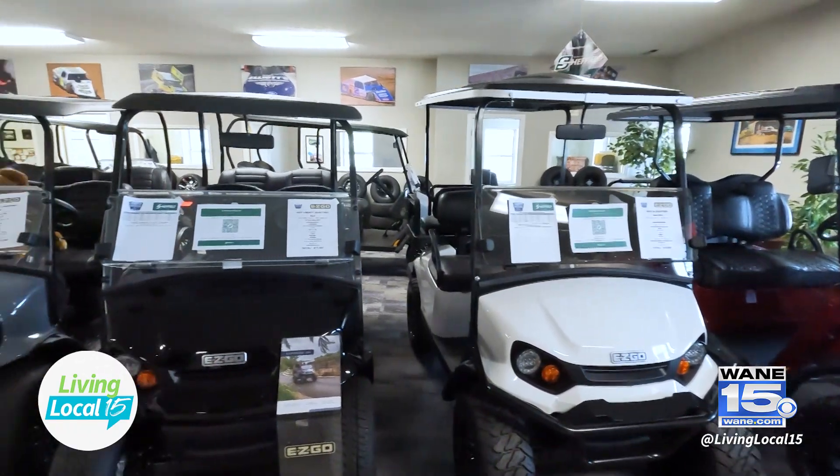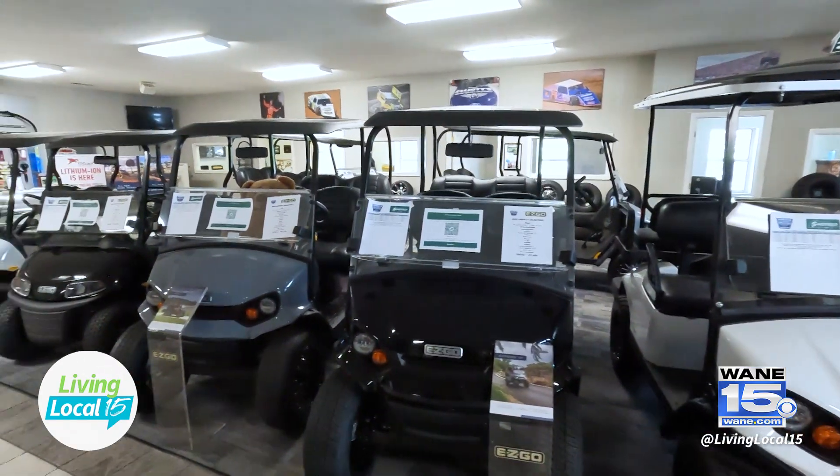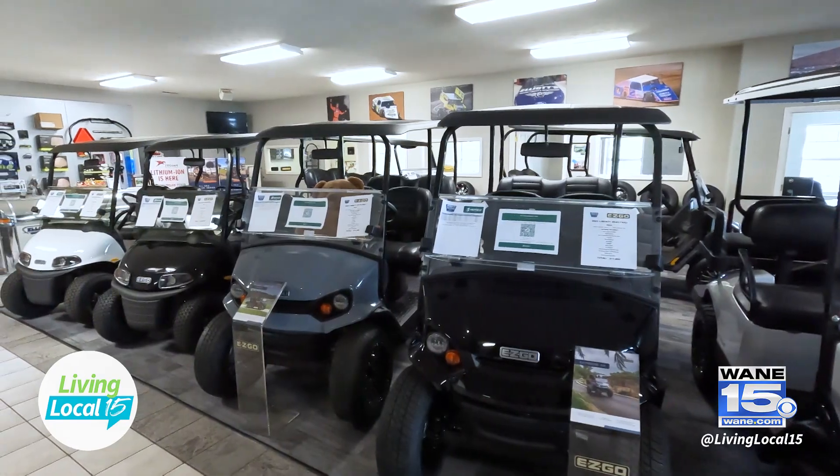So I had the pleasure of visiting your showroom out in Warsaw and got to see all of the incredible vehicles that you all offer. I'm so excited to chat more because this is a really big season for golf carts.